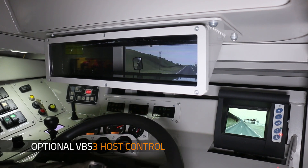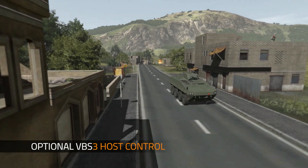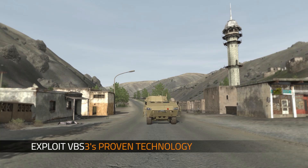Unlock new training possibilities with our optional VBS3 host control. The VBS3 host control allows developers to focus on their strengths by exploiting VBS3's proven technology, including behaviors, ballistics, and physics.